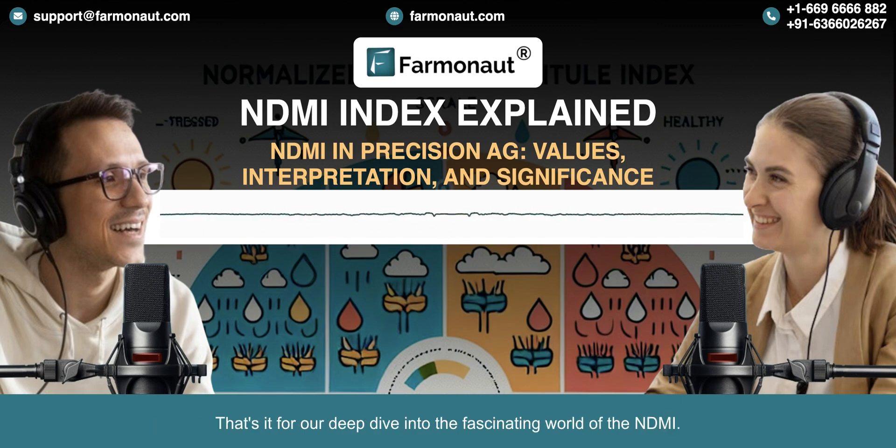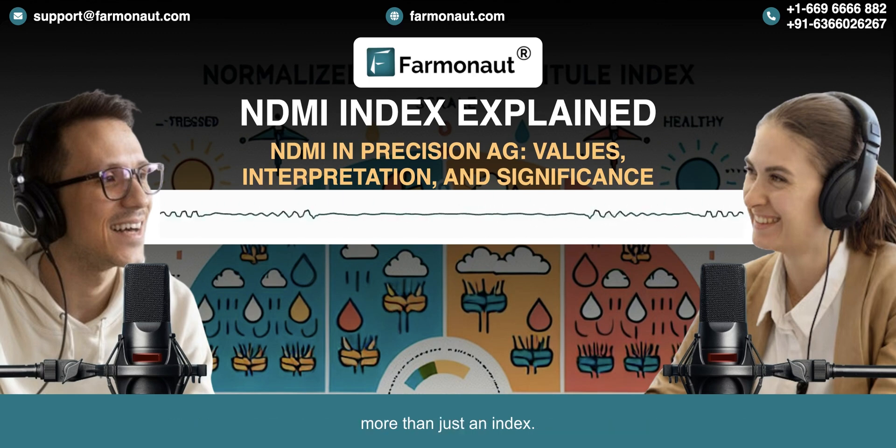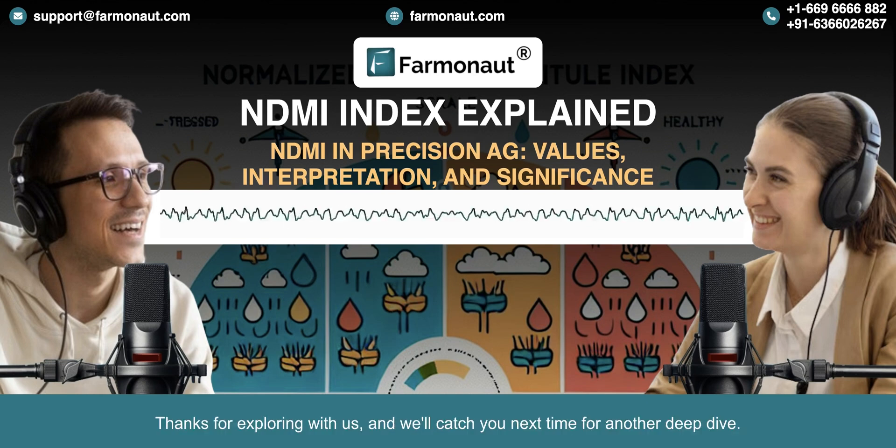That's it for our deep dive into the fascinating world of NDMI. From tracking plant hydration to tackling global food security, it's clear that NDMI is more than just an index — it's a glimpse into a future where technology and nature work hand in hand to nourish our planet. Thanks for exploring with us, and we'll catch you next time for another deep dive.